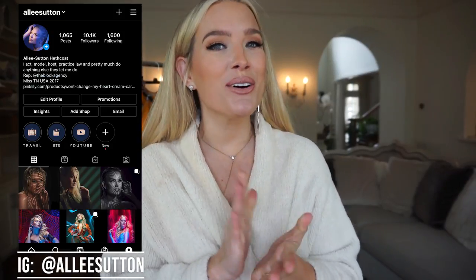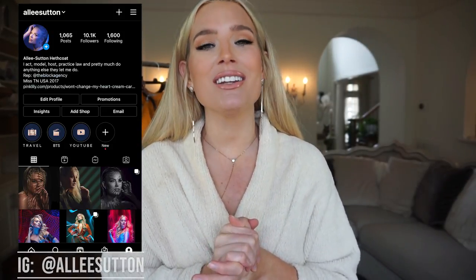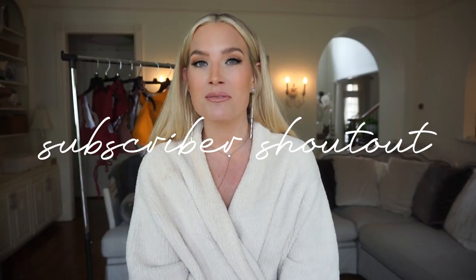Hey everyone, welcome back to Alleyways, or if it's your first time here, welcome to my channel. Thank you so much for taking the time to watch this video, and if you haven't already, please make sure to join the Alleyways family. Subscribe to my channel, give this video a big thumbs up, and turn on post notifications, not only so you know when I have new content, but also so I can thank you by including you in my subscriber shout-out. This is my special way of acknowledging each and every one of you. This community is so incredible, and I'm grateful you're a part of it.